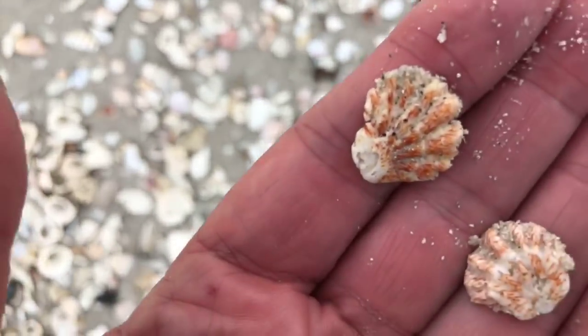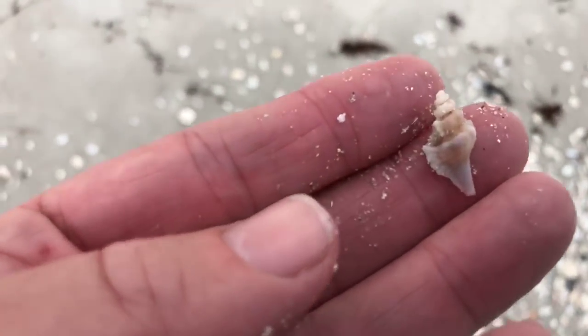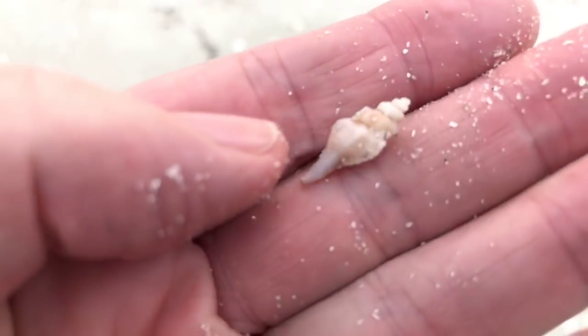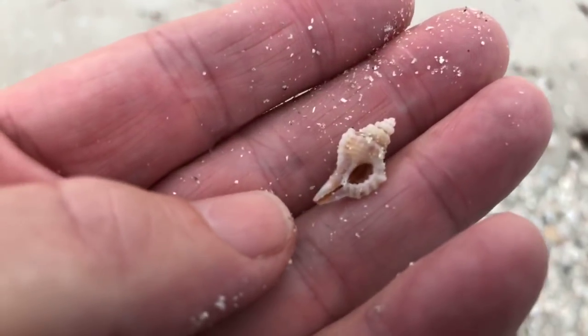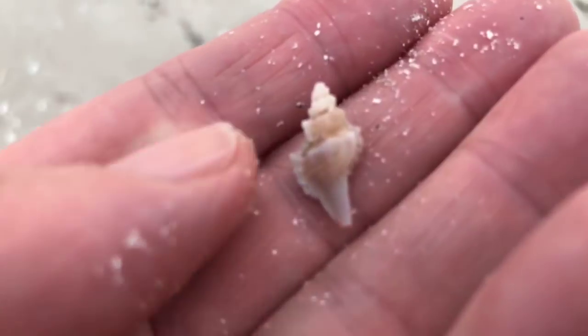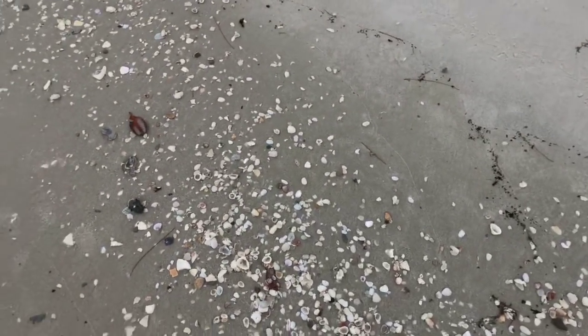Remember when I said little baby shells? Check this out — that is a little baby murex shell. Look at that! That is a little tiny baby murex. I would have never spotted that if I didn't stop to look at that scallop shell. Look how tiny that is — that is incredible. Looks like a little baby apple murex. It hasn't really even developed. How cool is that? Definitely a keeper. I got rewarded for stopping.